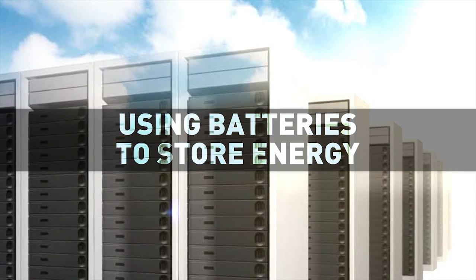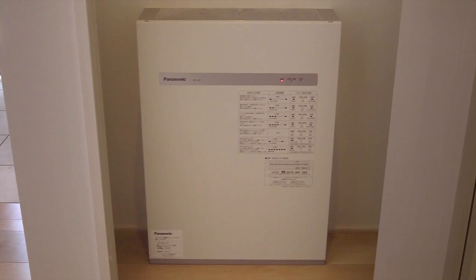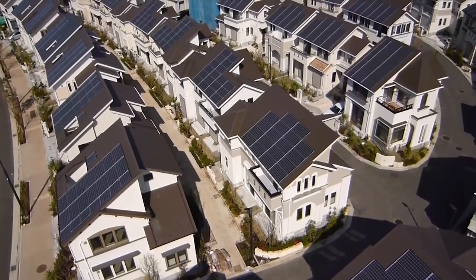Battery storage allows excess solar energy generated during the day to be stored rather than exported to the grid. This energy can then be used later in the day or in the evening to reduce overall peak power demand and potentially reduce consumer energy bills.